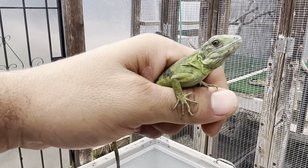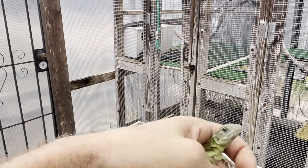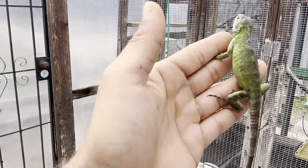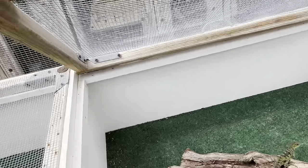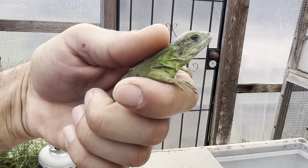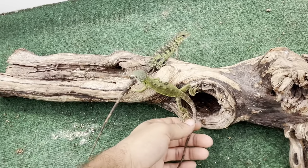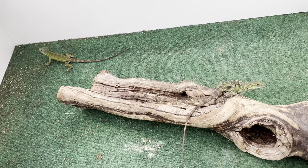Here we have this beauty — the one that's been running everywhere — female number four. She jumped off on me, but it's okay, she didn't get far. There we go. So that's F4 and M4. If you guys are interested, feel free to let us know, folks. Hope you enjoyed that video — take care!